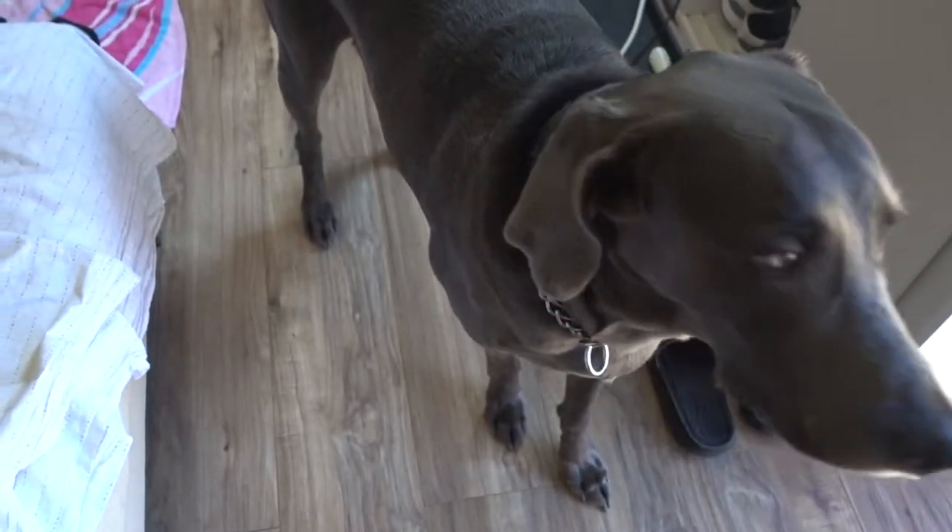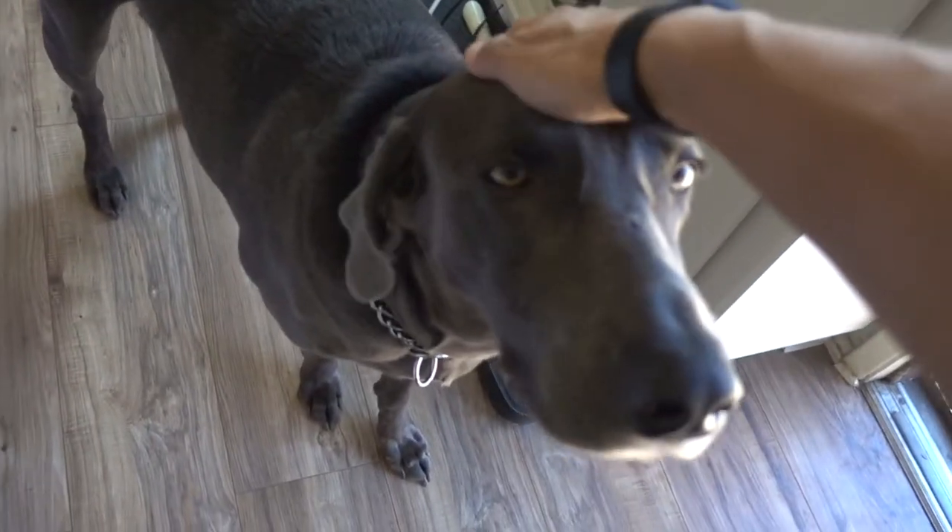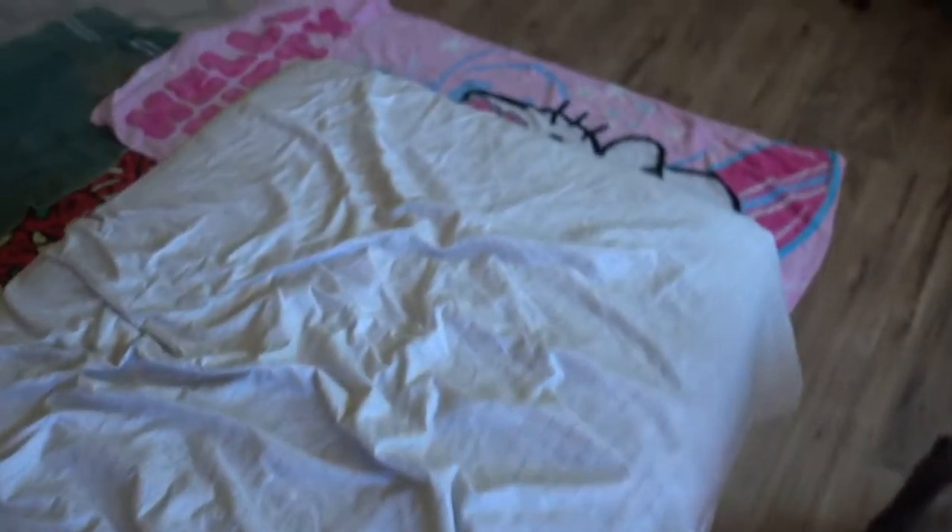He has a very nice coat that's very soft, like puppy fur. He doesn't shed too much, but as you can kind of see on camera there is a little bit of fur that comes off.